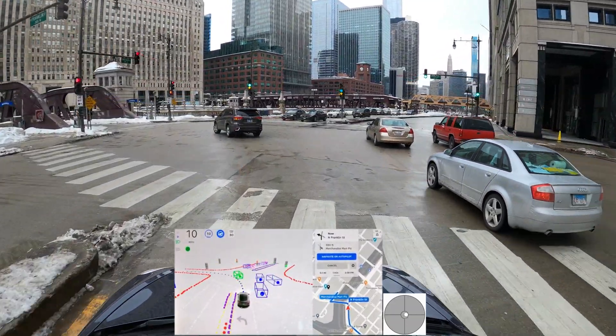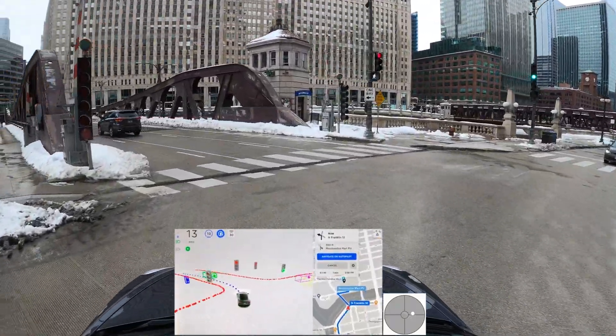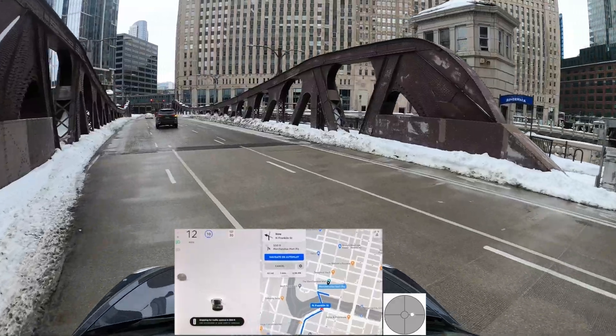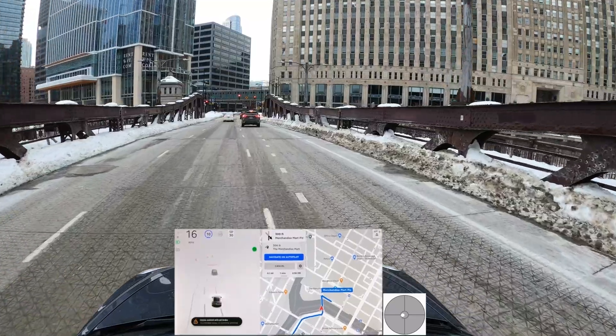It's yellow now and the car is still going. We have a bit of snowbank here so I'm going to take over — too close to the snow for my comfort.